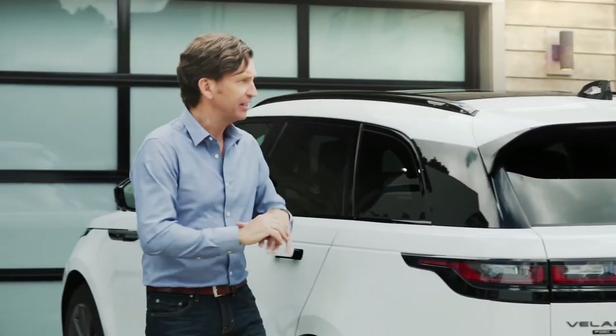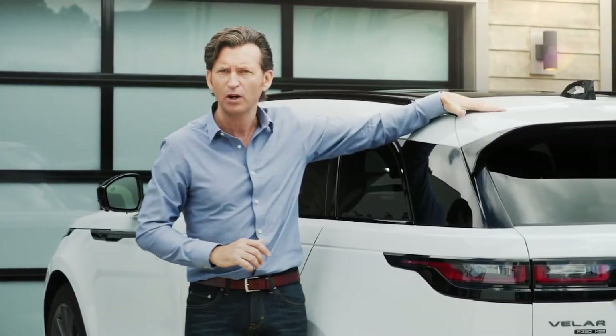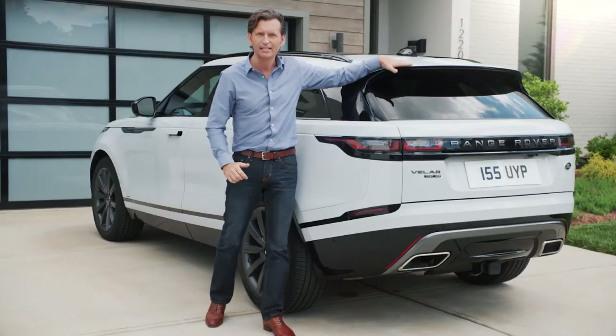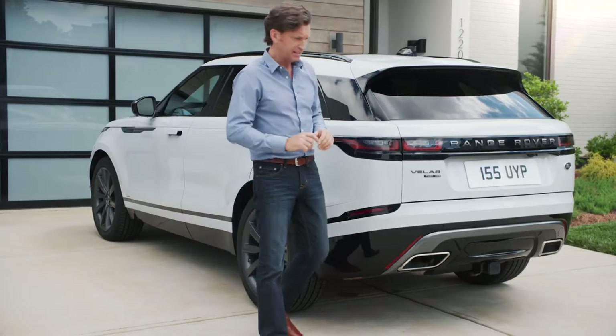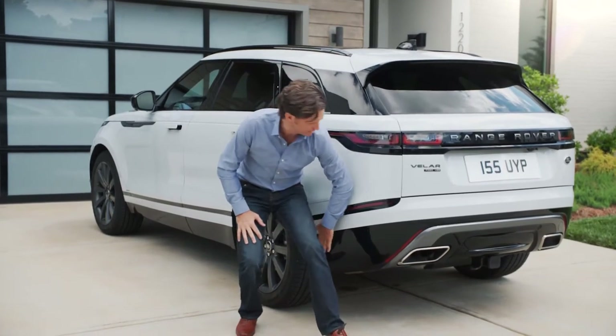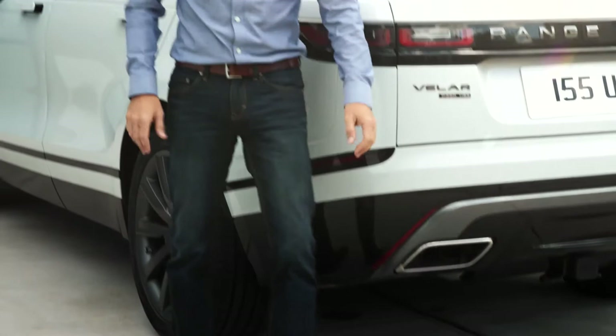One of my favorite parts on the design front is the integrated spoiler here on the roof that finishes that floating roofline so nicely. The R-Dynamic styling continues with the exhaust treatment right here — the way it is integrated into the bumper is very, very stylish.